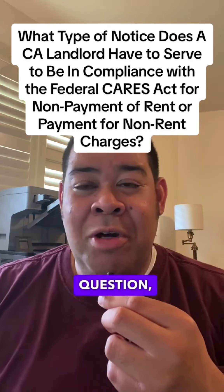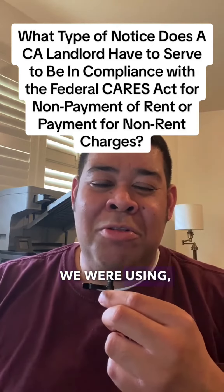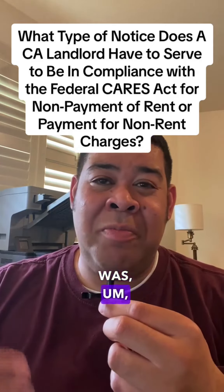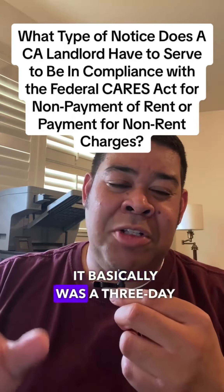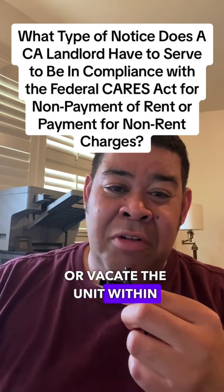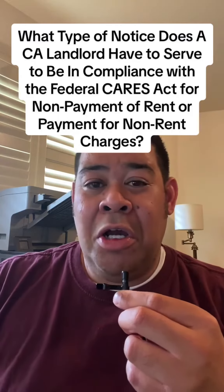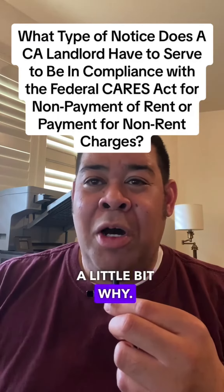Now, Zazie, to answer your question, the type of notice we were using to comply with the CARES Act was you serve one notice. It basically was a three-day notice to pay rent or vacate the unit within 30 days. That's what my office was using prior to this month, and I'll explain a little bit why.